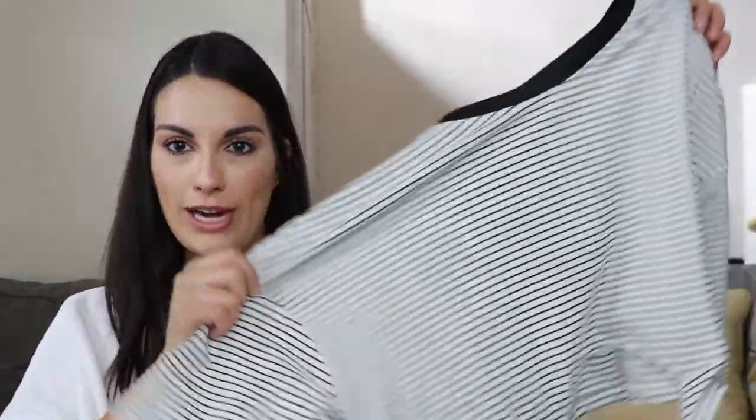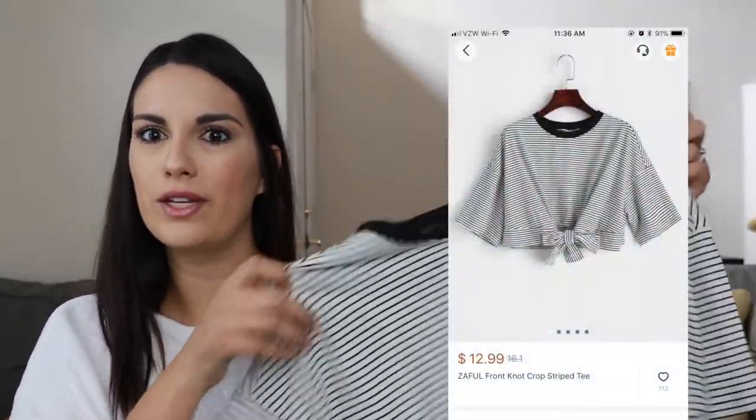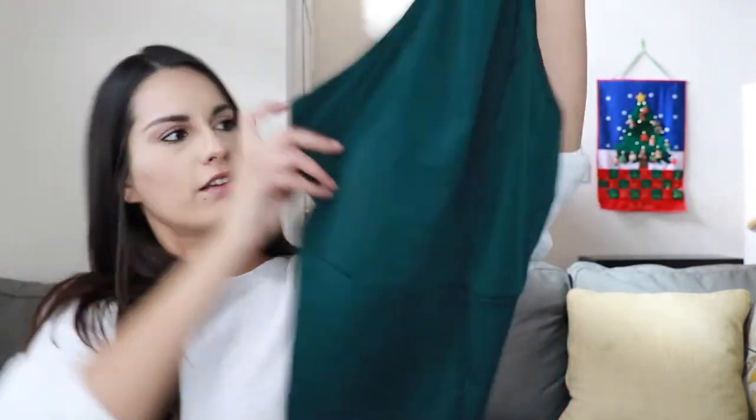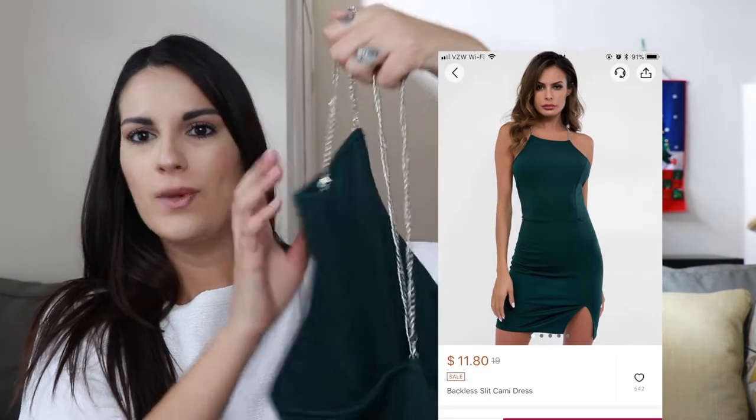The next item is this loose striped crop top, and it ties right here in the front. I think it's super cute, super flowy — like wear it with a skirt. The next item is this green bodycon dress. I had to build it myself with these chains.